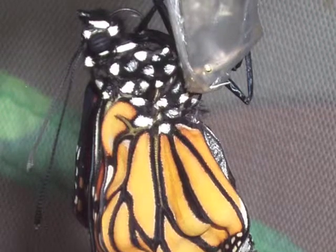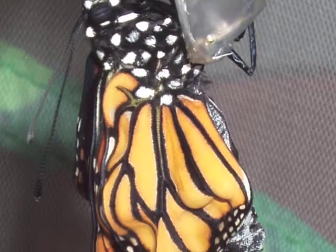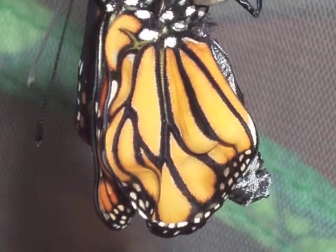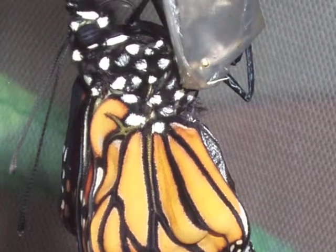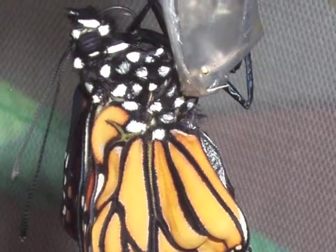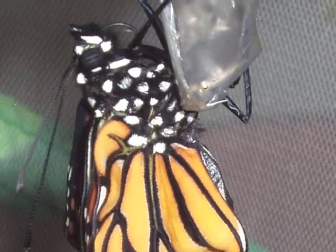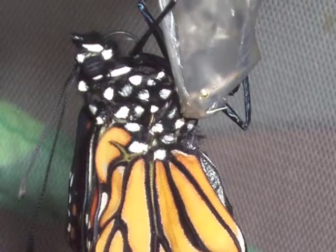Even though the butterfly has emerged, it is not ready to fly right away. The butterfly is tired — it took some hard work getting out of the chrysalis. The wings of the butterfly are also too wet to fly right away. At first the wings look wrinkled, just like a wet piece of paper. The butterfly rests while its wings dry.